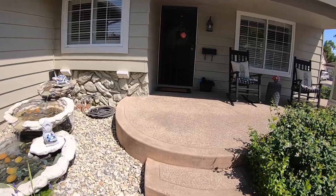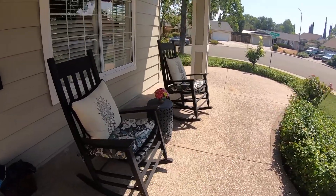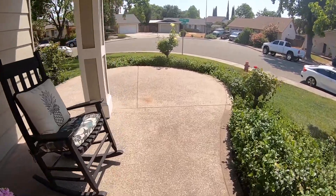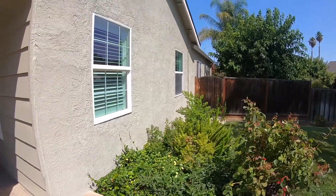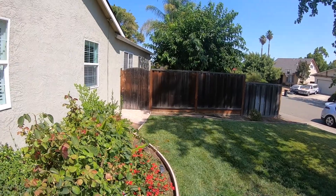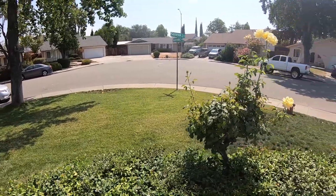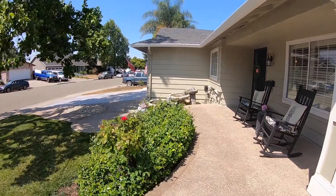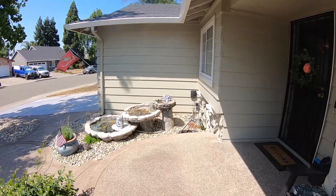The curb appeal is excellent. It has a great front porch area — just a great view and landing to sit out in the afternoon and enjoy the neighborhood. It has dual pane windows, a big broad sweeping corner area, a two-car garage, and a comp shingled roof. Nice presence here.